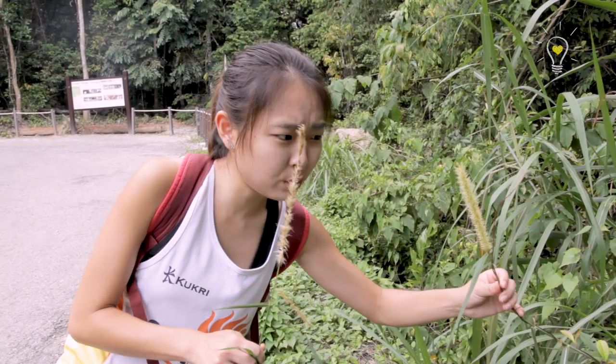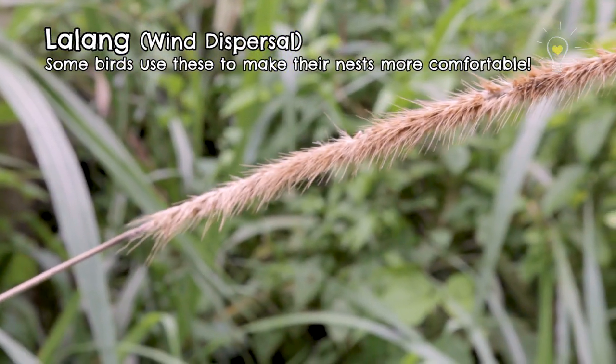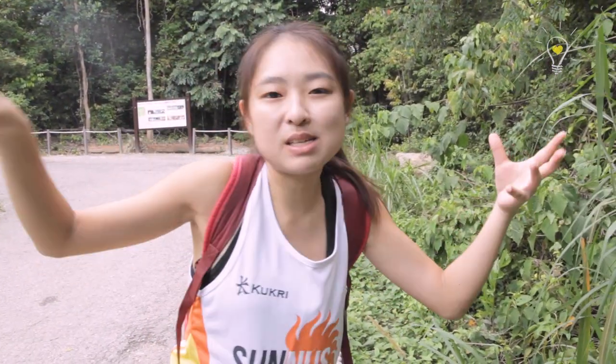This is the lalang! Lalang is dispersed by wind. As you can see, the seeds are pretty fluffy, so they will probably disperse soon. Their hair-like structure catches the wind, and they float happily in the air and rest somewhere else.